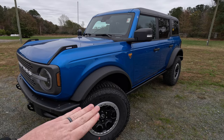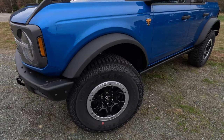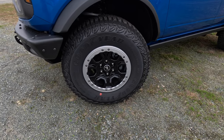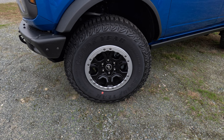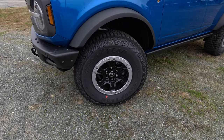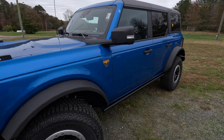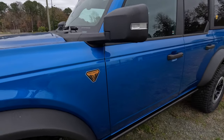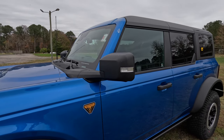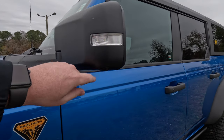Coming around the side, you've got these big fender flares with big 17-inch wheels, and really meaty tires — 315/70R17s. Pretty big tires for going off-road. There's a Badlands badge on the side, and you have a nice mirror cap with an LED turn signal plus a camera for the 360-degree system.